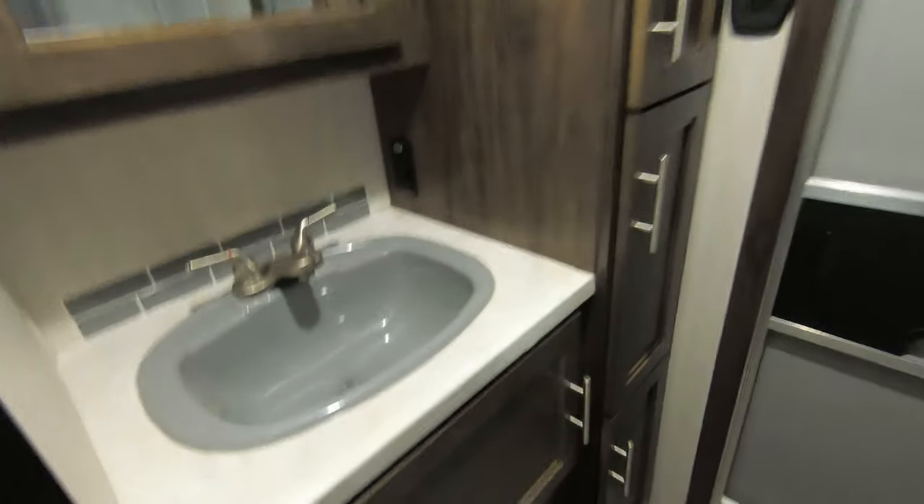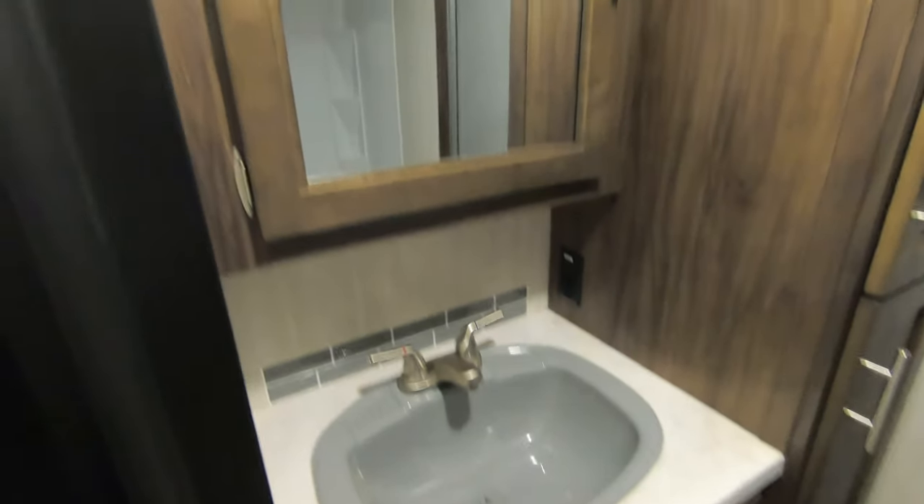You have a full bathroom back here — sink, medicine cabinet, and a nice shower.